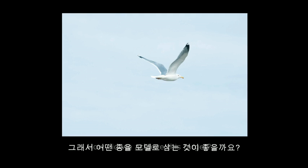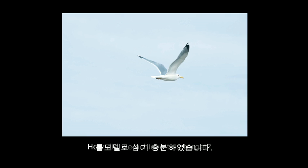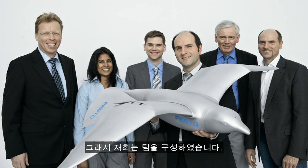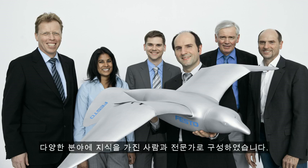So what would be better than to use the herring gull in its freedom, circling and swooping over the sea, and use this as a role model? So we brought a team together — there are generalists and also specialists in the field of aerodynamics and in the field of building gliders.